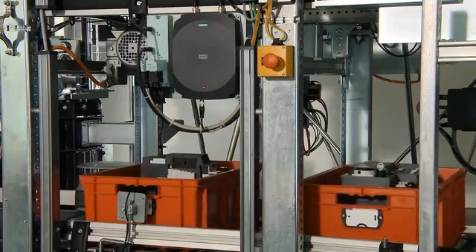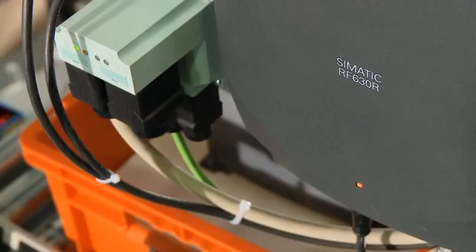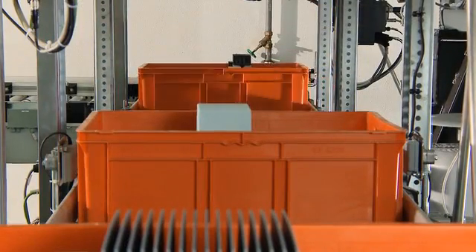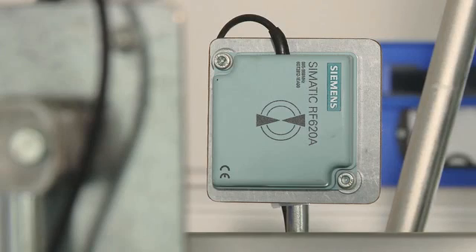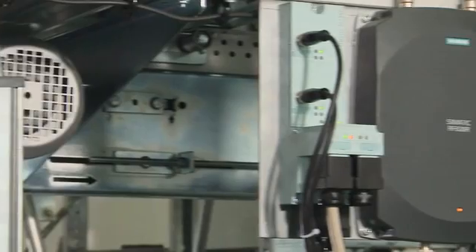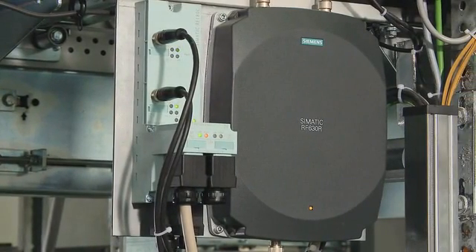For this application, the SIMATIC RF630R reader has been selected from the choice of four available readers. It provides the SIMATIC connection which is required in the production environment. Moreover, it makes possible the use of various antennas. The reader is connected to the SIMATIC controller via the SIMATIC RF180C communication module.